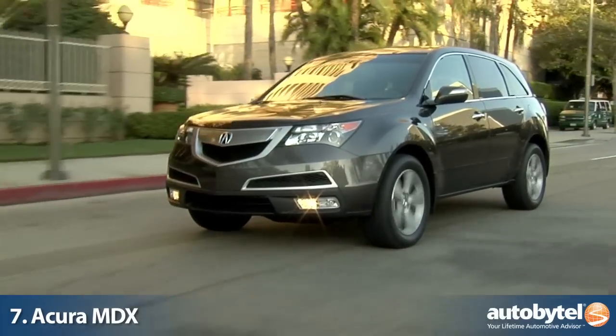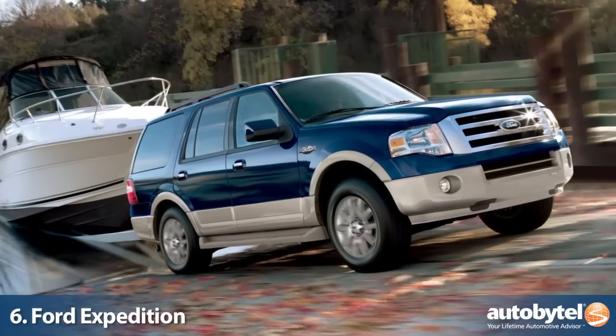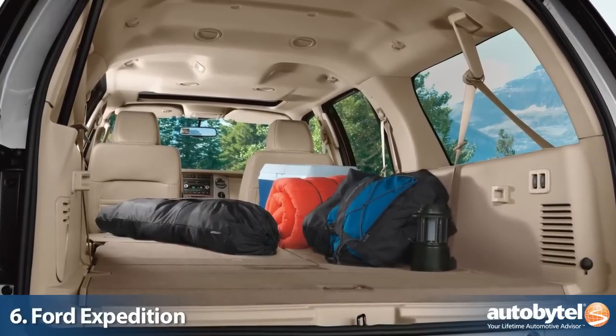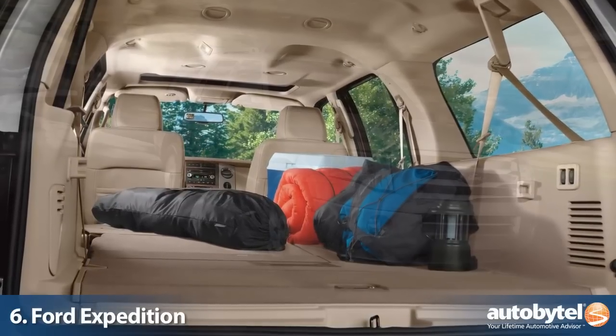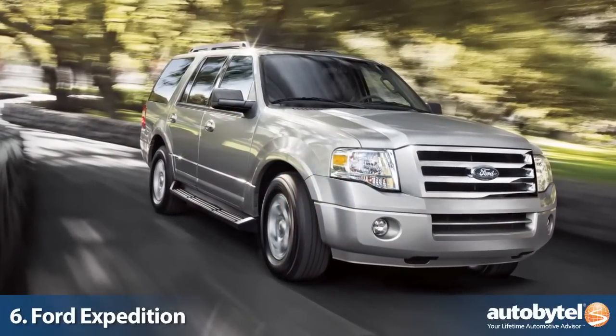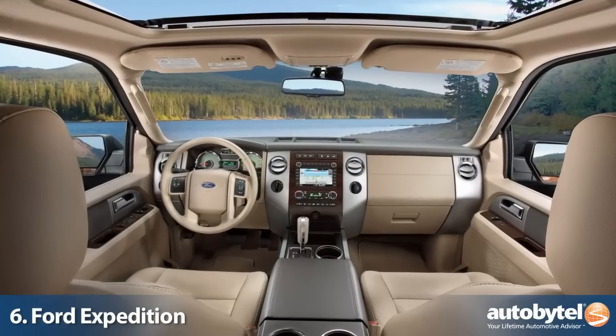The Ford Expedition is a true body-on-frame SUV that can handle seven or eight passengers and their gear, thanks to 108 cubic feet of storage and a staggering 9,200 pounds of towing capacity. The 5.4-liter V8 is not cutting-edge technology with its 310 horsepower and 6-speed automatic transmission, but it works well in the Expedition.